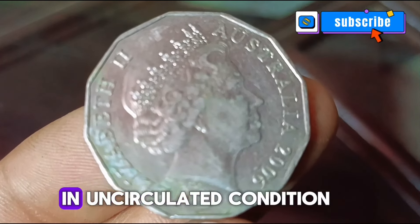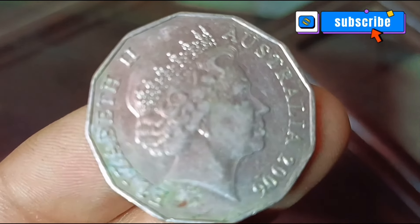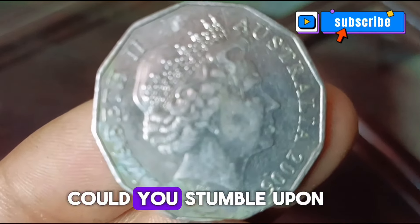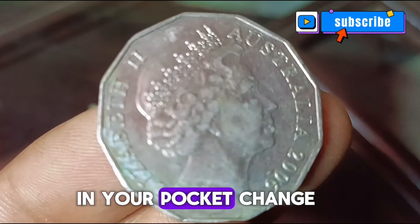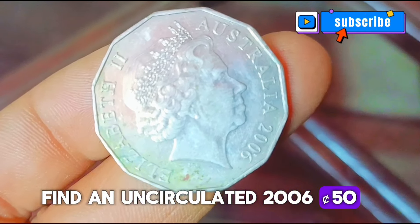Uncirculated coins, especially those in mint condition, can fetch a premium in the market. The 2006 Australian 50 cents coin in uncirculated condition can be valued at around 800 thousand dollars. But what about pocket change — could you stumble upon a hidden gem?